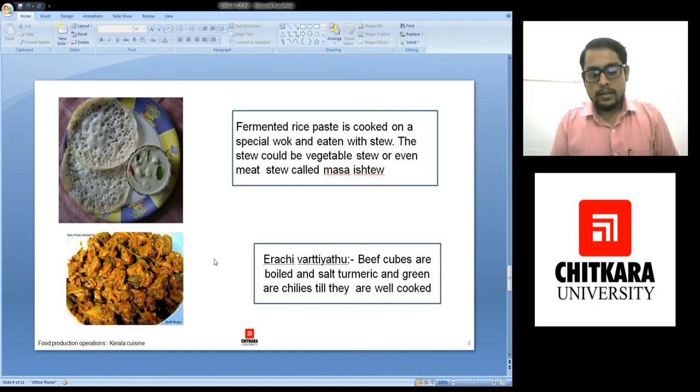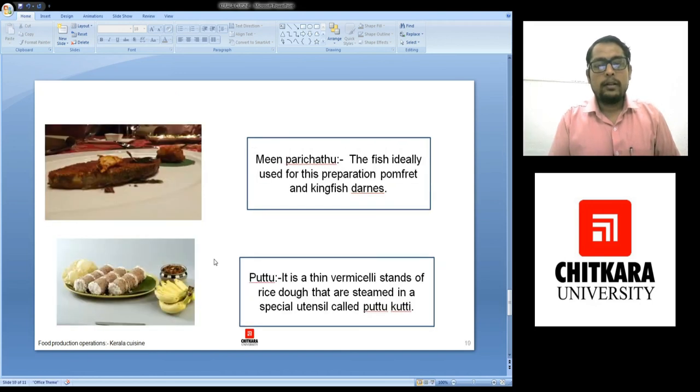As Kerala is a melting pot of different cultures and different religions, each religion has their own eating habit. So beef is not eaten in Kerala by Muslims or Hindus. Then we have got fish parichatu, and the fish is cut in a special shape known as darts. Pomfret or kingfish is used in this kind of preparation, which are coated with masala and it is spicier.